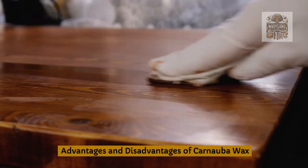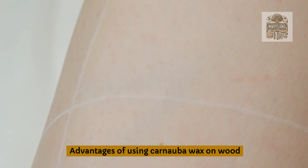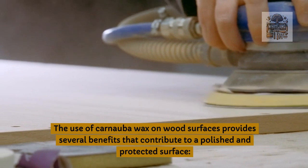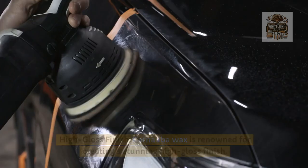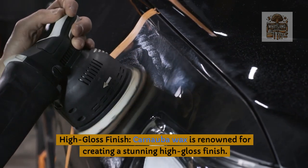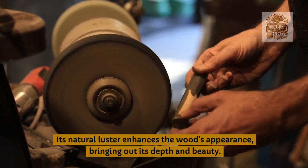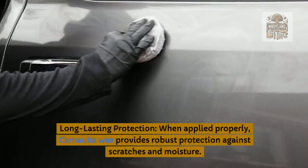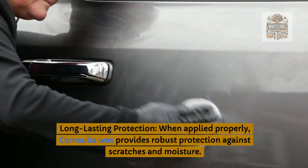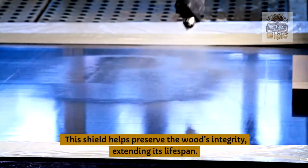Advantages and disadvantages of carnauba wax. Advantages of using carnauba wax on wood: the use of carnauba wax on wood surfaces provides several benefits that contribute to a polished and protected surface. High gloss finish: carnauba wax is renowned for creating a stunning high gloss finish; its natural luster enhances the wood's appearance, bringing out its depth and beauty. Long-lasting protection: when applied properly, carnauba wax provides robust protection against scratches and moisture, helping to preserve the wood's integrity and extending its lifespan.